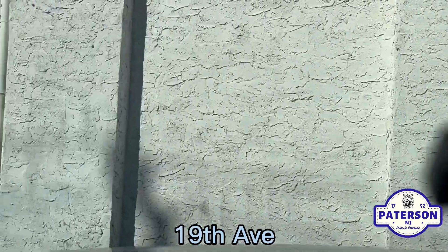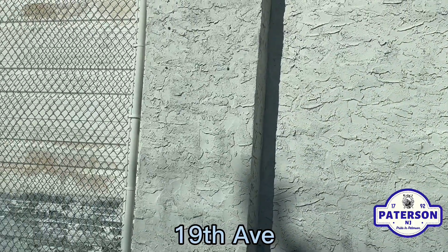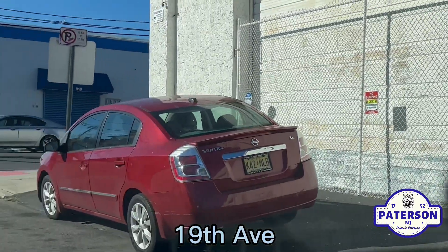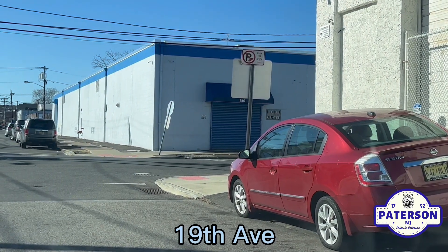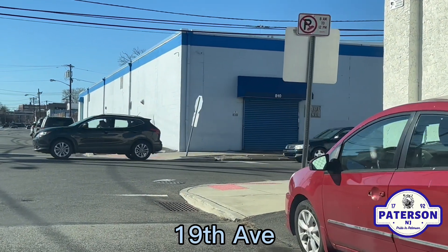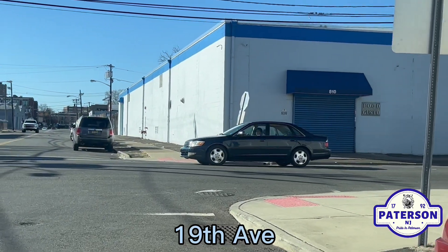Let me just turn around. I'm going to put a link to the subscription and a link to the video where I feature 20th Ave and 21st Ave. I will link that in this particular video.